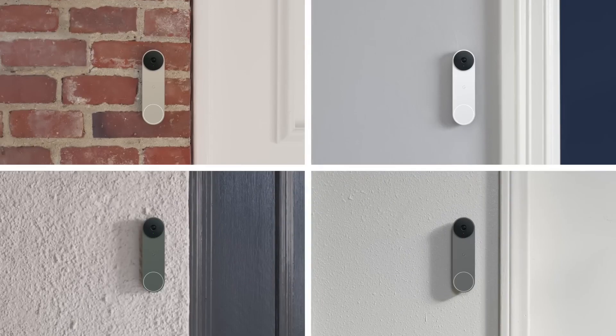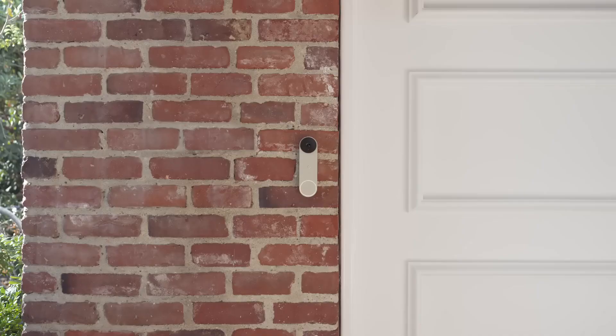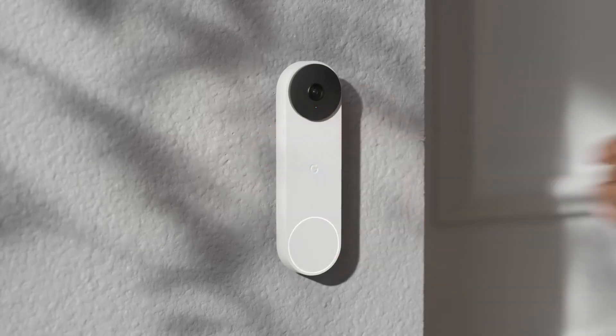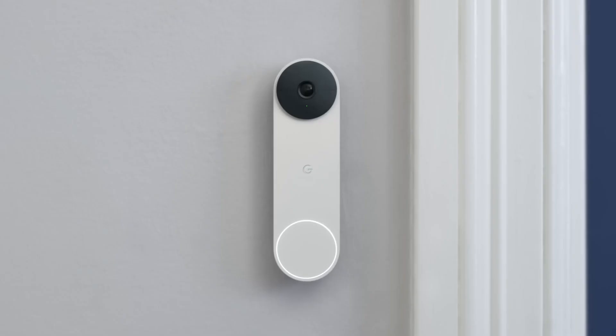This wire-free doorbell also comes in four different colors and has a built-in rechargeable battery, which means it can be installed in any type of home and is easy to set up yourself. Or you can have it wired in like a regular doorbell and never have to charge it.